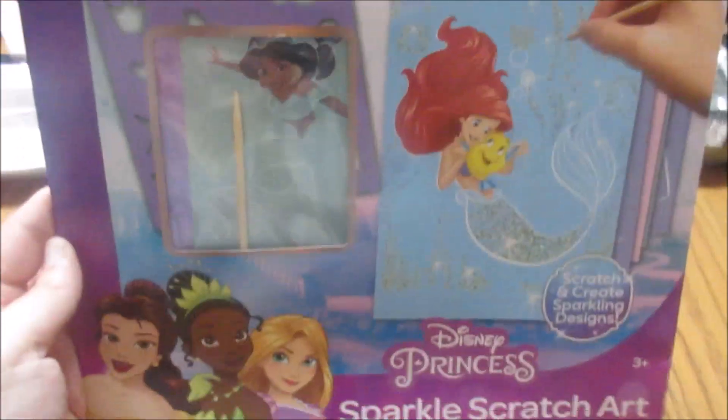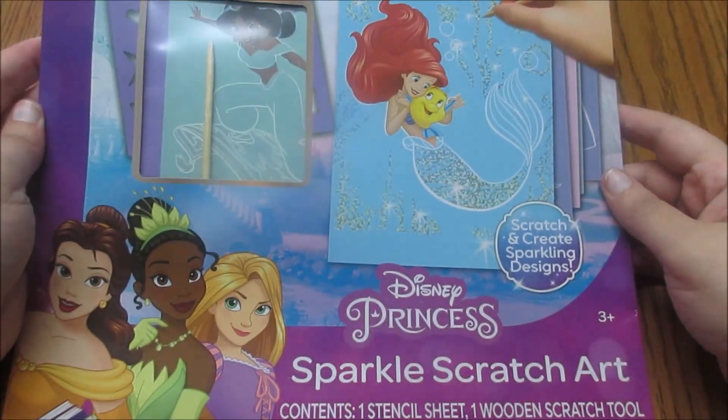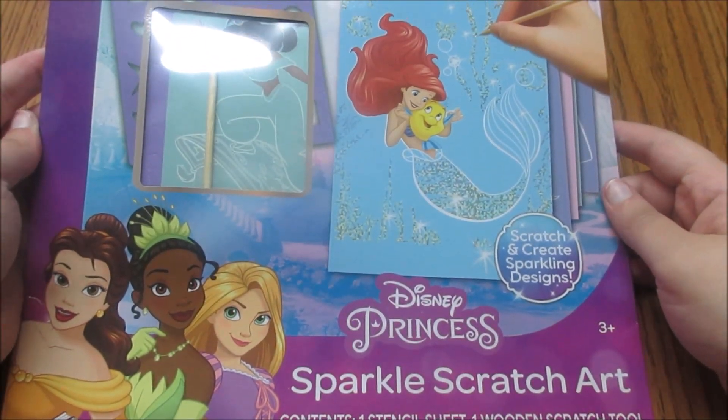Hello! Welcome back! It's me again! I have a new arts and craft — it is a Sparkle Scratch art kit.